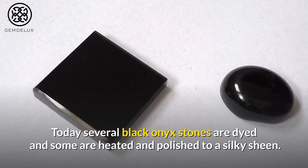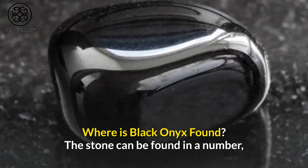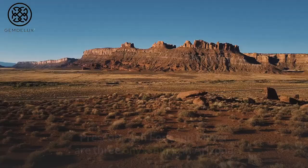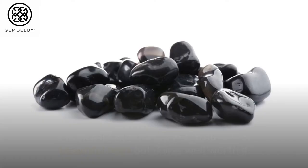Where is Black Onyx found? The stone can be found in a number of locations including Yemen, Uruguay, Germany, and India. Prescott, Ash Fork, and Mayer are three onyx mines in Arizona. One of the largest onyx mines in Pakistan can also be found in this region. It took a lot of effort to access all of that beautiful onyx, but it was well worth it.